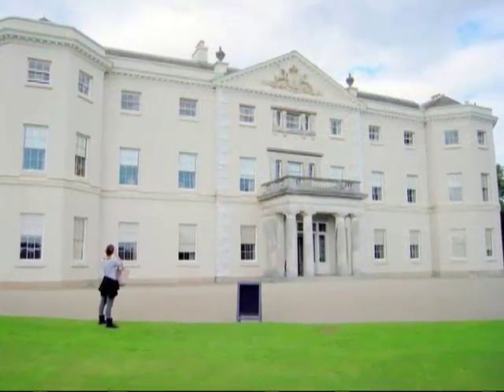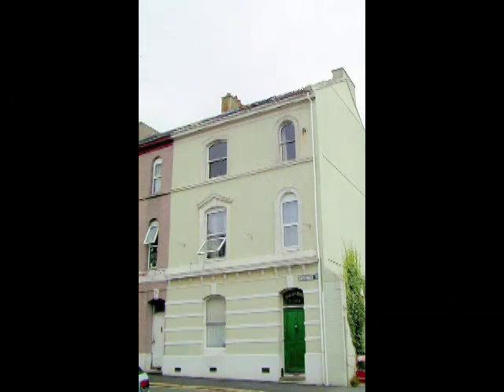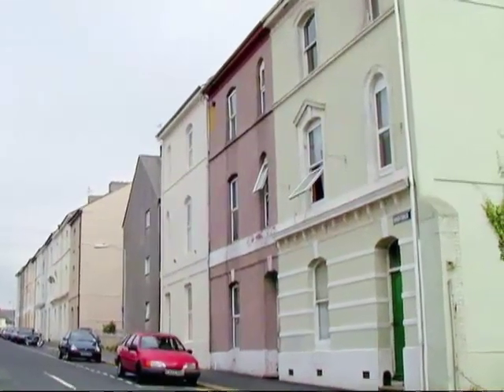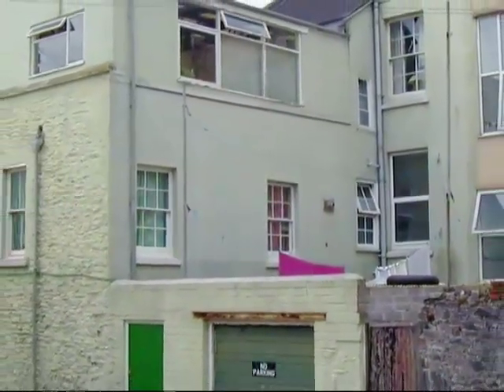This is the house in Plymouth where I spent most of my early childhood. We had a flat on the first floor. As you can see from this picture, it's an end-of-terrace house. Nothing much appears to have changed in the past 40 or so years, although the original sash windows have been replaced with double glazing.